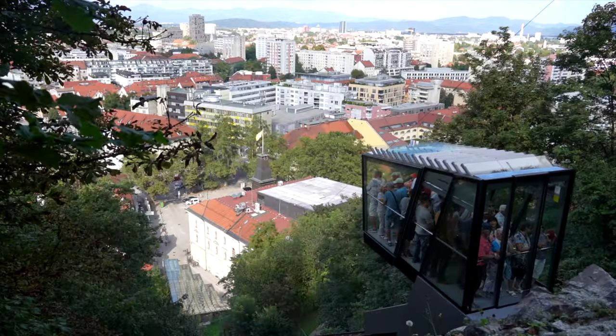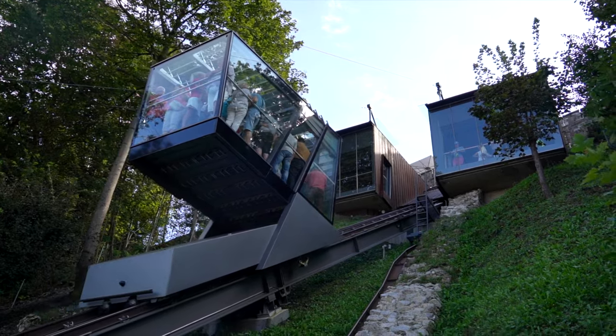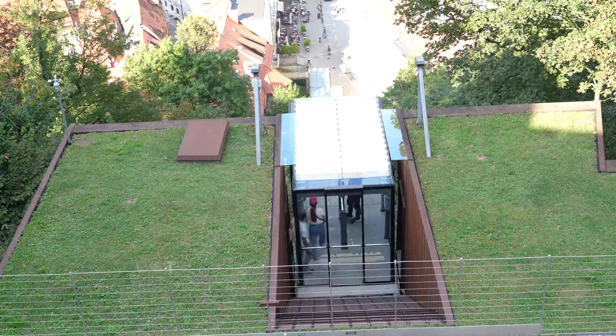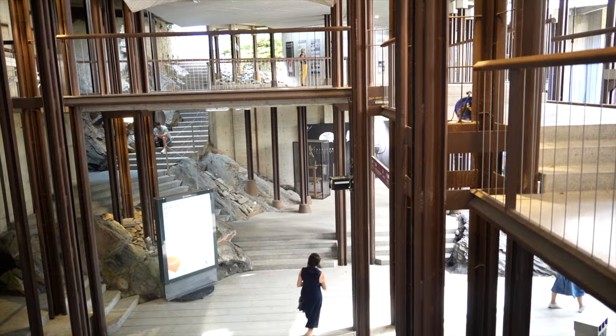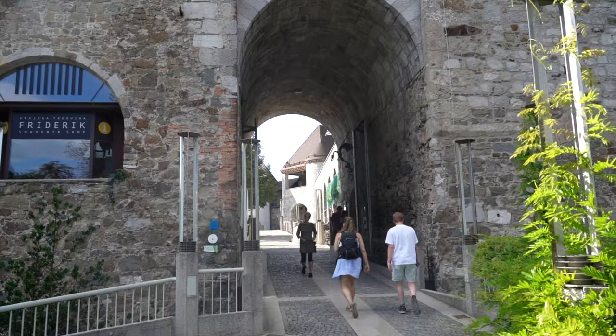But if walking isn't your thing, you can also take a funicular right to the castle entrance. You can expect a short but very scenic ride from the lower station to the castle station, and the giant glass windows offer some great views with a smooth ride. Once you reach the castle, you can explore the courtyard area for free. But if you want to venture inside its museum, inner rooms, or climb the tower, you'll need tickets, which you can purchase from the ticket booth right before the drawbridge.